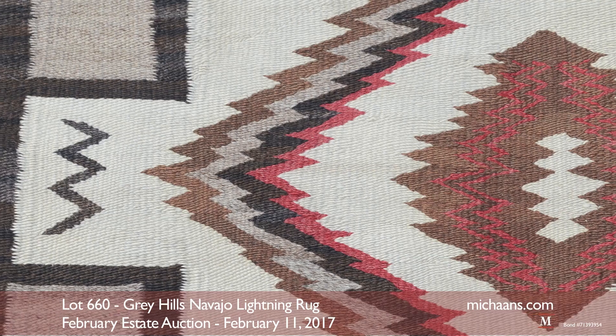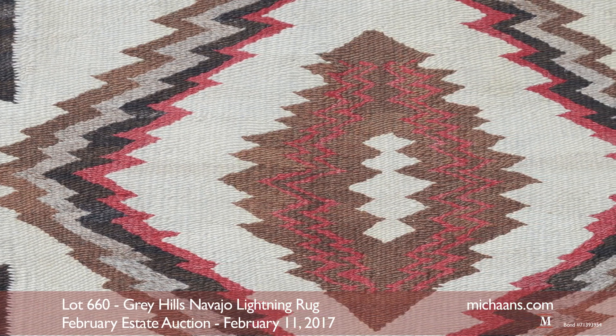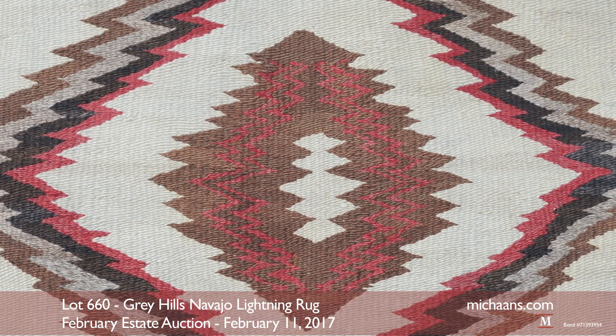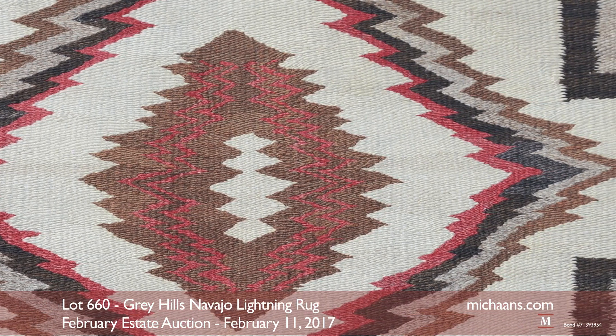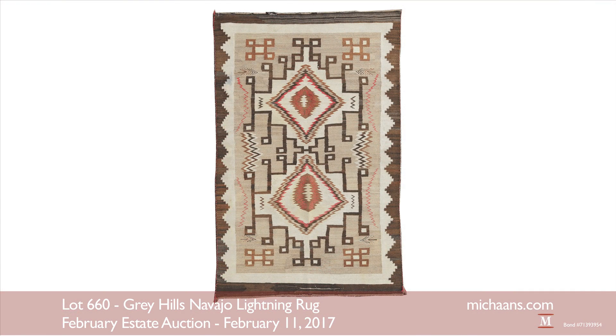This classic Two Gray Hills rug features lightning bolt motifs, also known as a storm pattern design. It measures three feet five inches by five feet and is estimated at $1,500 to $2,000. There are two additional Two Gray Hills Navajo rugs in the February auction.